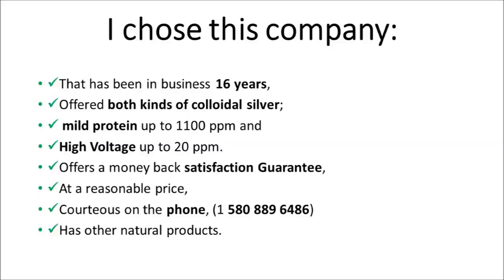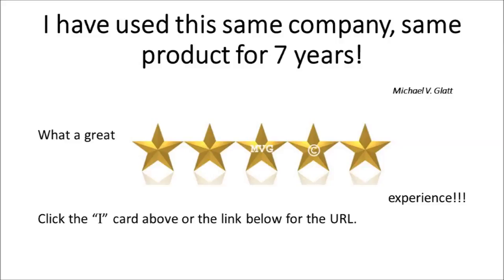So here's my review. I chose a company that has been in business 16 years, offers both kinds of colloidal silver — mild protein up to 1,100 parts per million, and high voltage up to 20 parts per million — a company that offers a money-back guarantee, satisfaction at a reasonable price, courteous on the phone, and has other natural products. What a great five-star experience. Click on the i-card above for this company's URL or the link below.